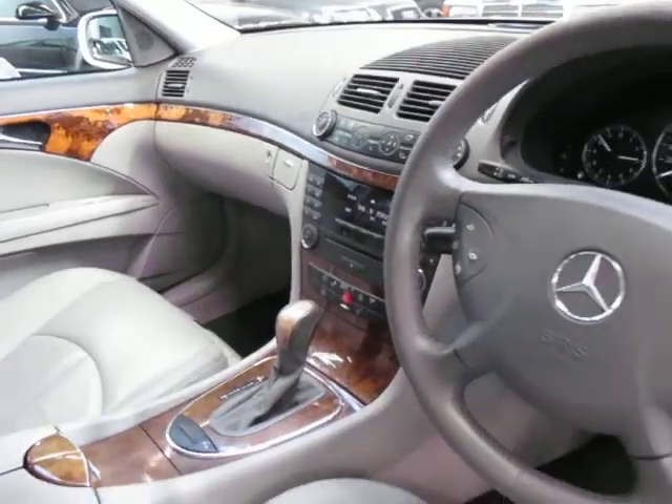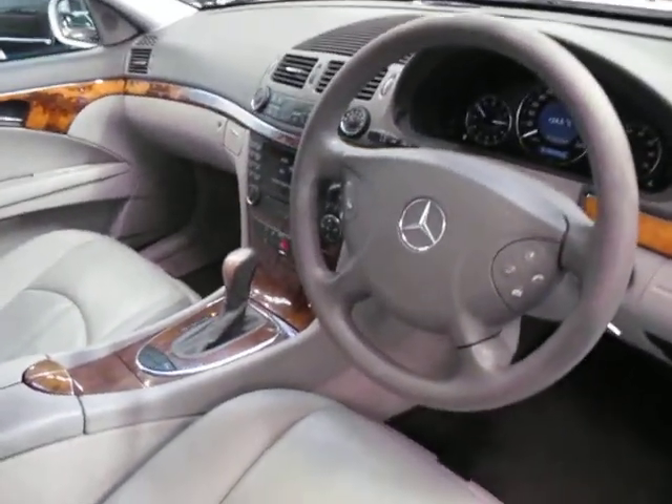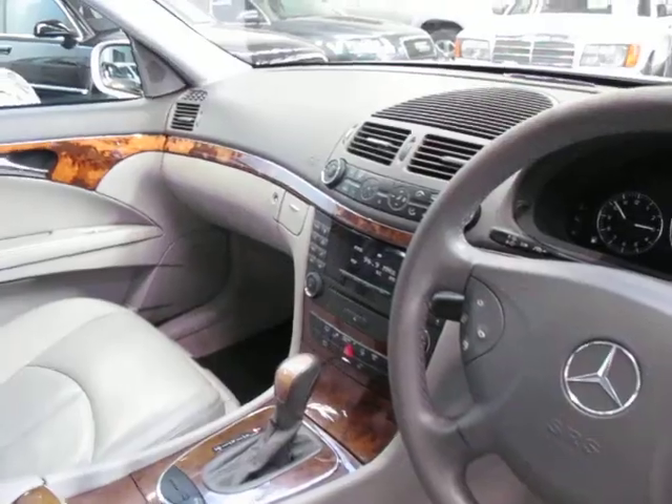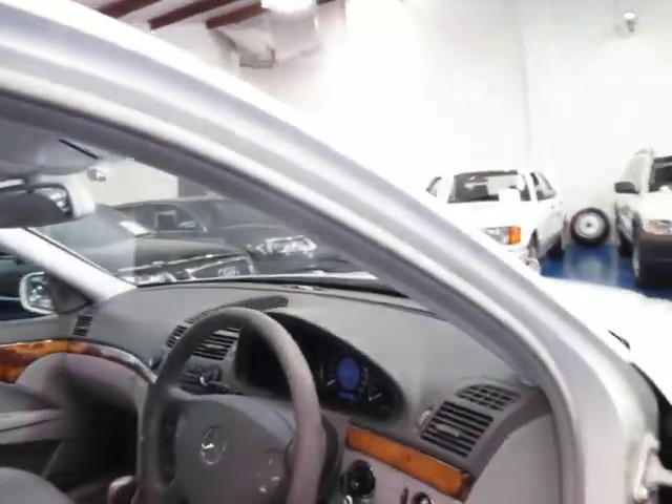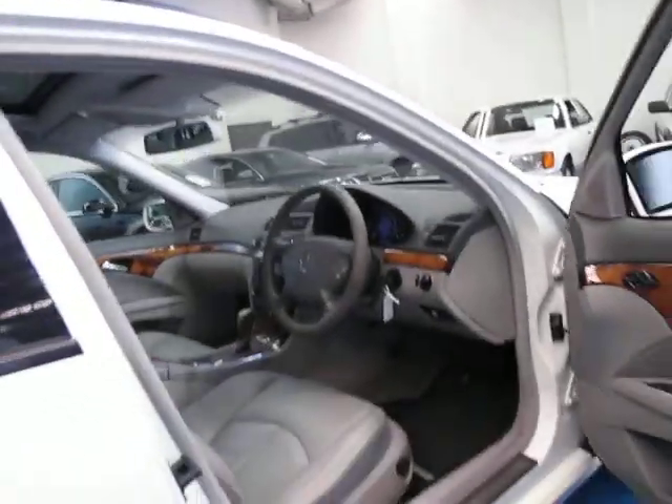It's got central locking. Obviously it's got a rear windscreen wiper being a station wagon. Everything works beautifully — the air conditioning, automatic headlights, the windscreen wipers. It really is just a lovely car.